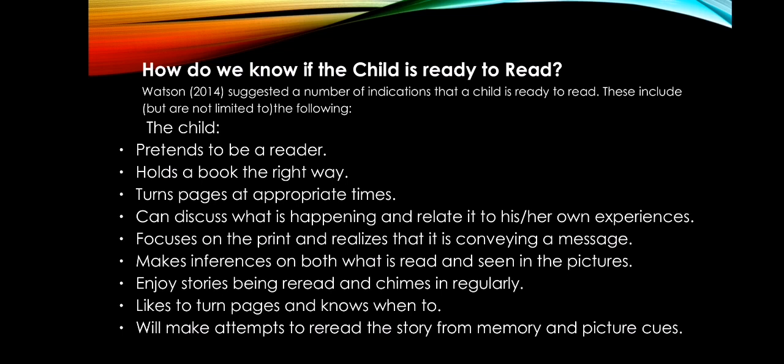The child holds a book the right way — not upside down. The child turns pages at appropriate times. Sometimes the child can discuss what is happening and relate it to his or her own experiences, offering guesses or hypotheses about what the pictures show, relating them to their own life.